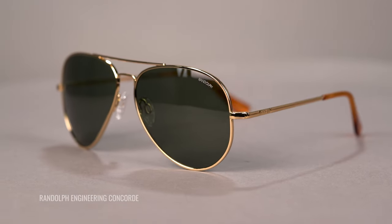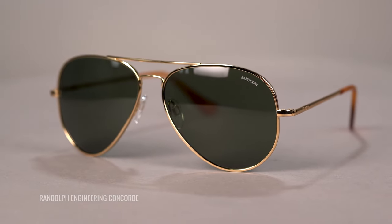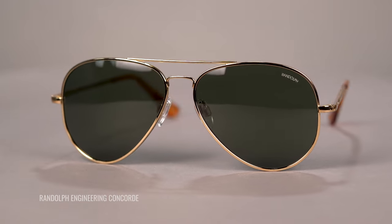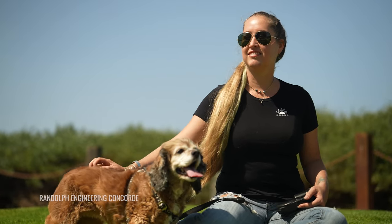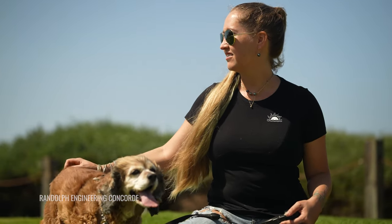All of Randolph's sunglasses are made in the USA, actually in Randolph, Massachusetts — that's where they get the name from. It takes about 200 steps from start to finish, and most of these steps are done by hand. Super high quality materials: frames are built from special metal alloys which resist rust and oxidation, they use stainless steel screws that are virtually unbreakable, and their custom solder mix gives them an unmatched level of quality.